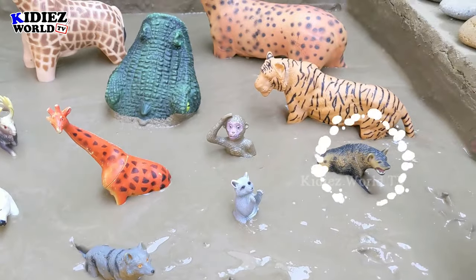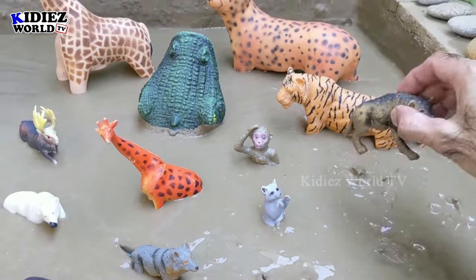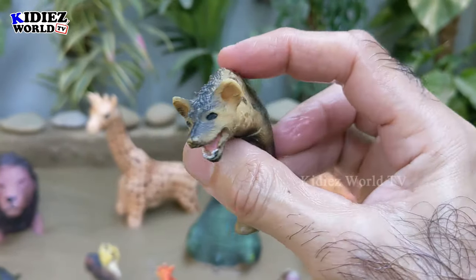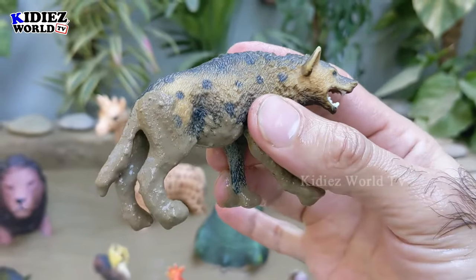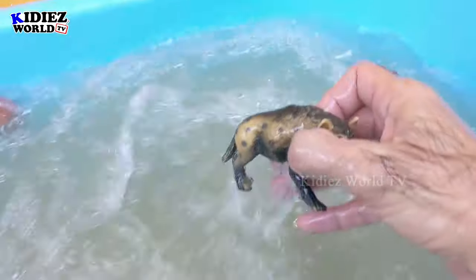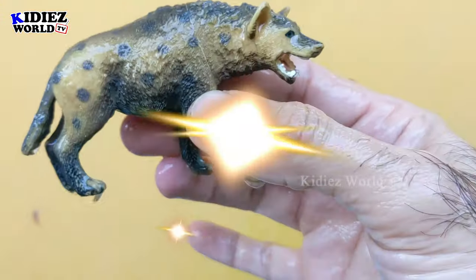The next one we have is hyena. Wow, hyena is a jungle wild animal and he is basically a carnivore. Let's watch him. Here we go, hyena!